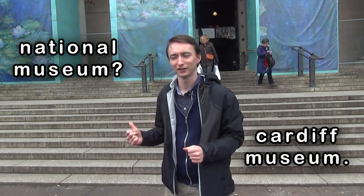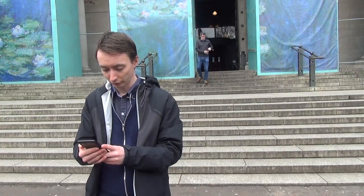We've come here to the National Museum to find — National Museum? Cardiff Museum? National Museum of Wales. National Museum Wales.